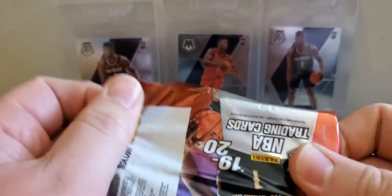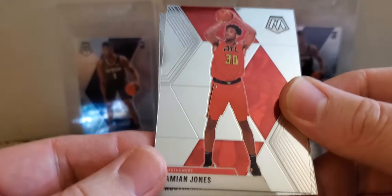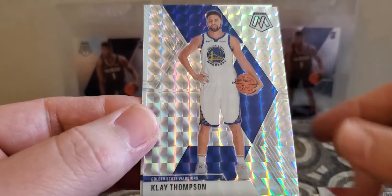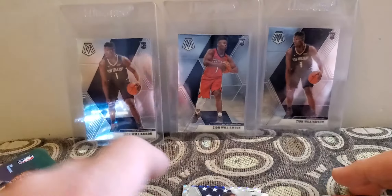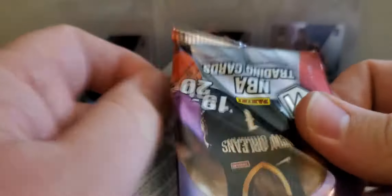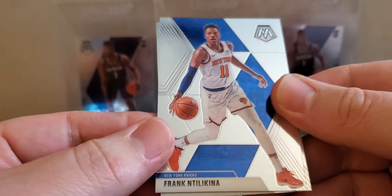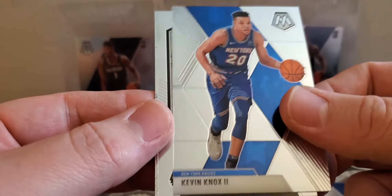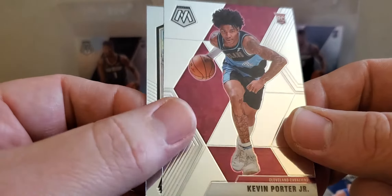Alright — Damon Jones, Austin Rivers, have a Clay Thompson silver Mosaic and a Karl Malone USA. Frank — Lakeina, Kevin Knox, have an old school Anfernee Hardaway and a Kevin Porter Jr. rookie.